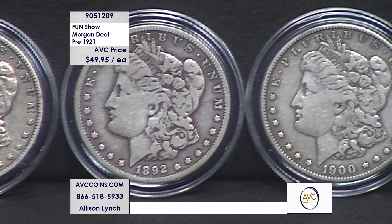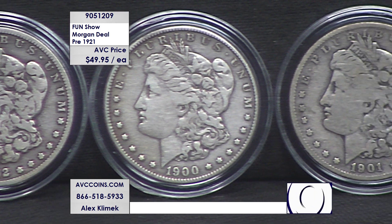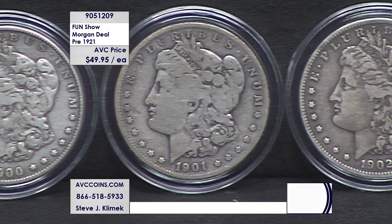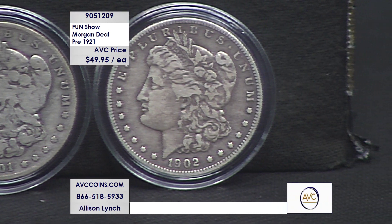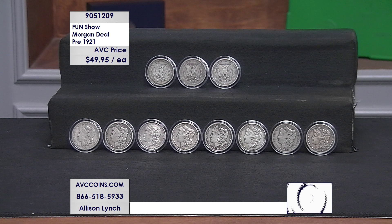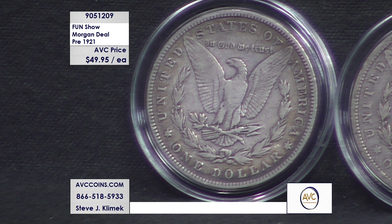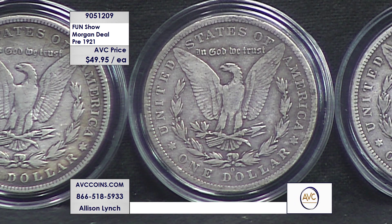That price is $49.95 each. Here's an interesting point: the 1901 right there is 120 years old. The 1902 right there is also 120 years old — and it sells for less today than a Silver Eagle made by the U.S. Mint last week. That's how crazy this deal is.